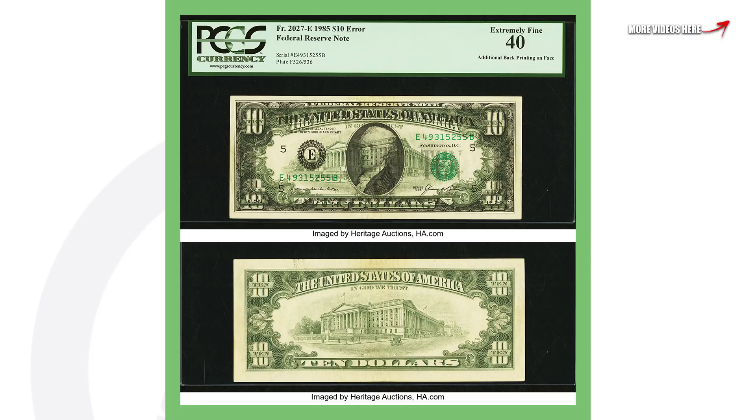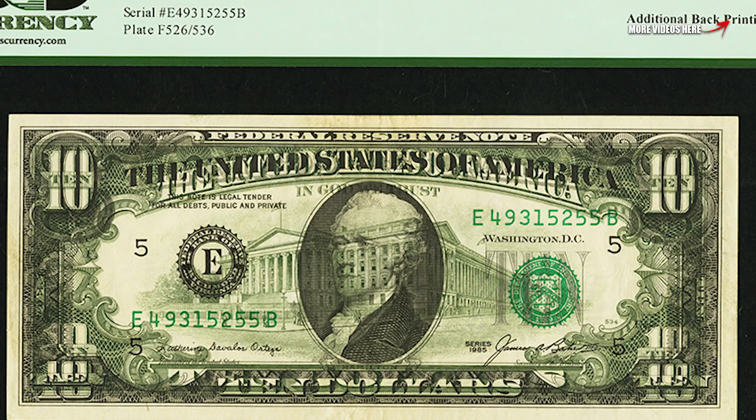Next up is a ten dollar bill that is very cool. It's a Federal Reserve note and it's got additional back printing on the front of the bill. If you see the top image, you can see the back of the bill design printed on the front there as well. That's going to give it value, and that's why this ten dollar bill sold for over nine thousand dollars.